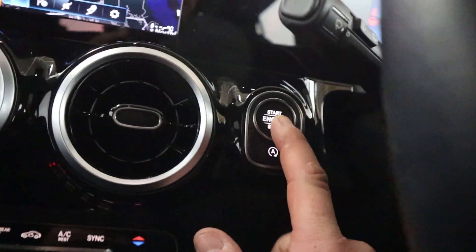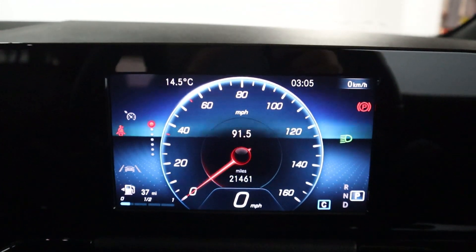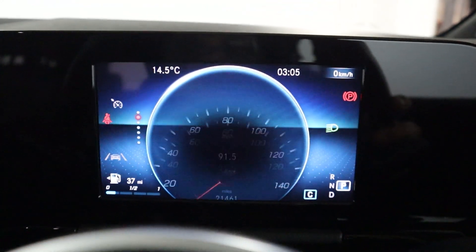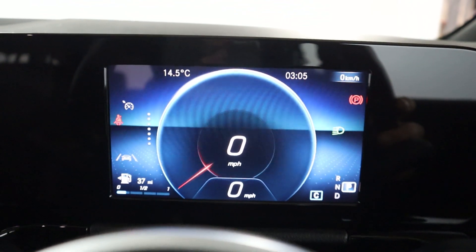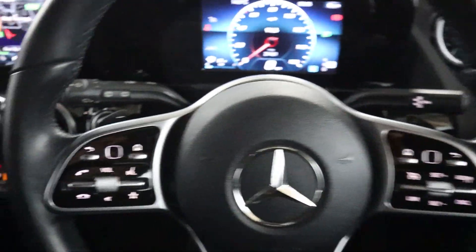There's a push to start, bringing up a very clear digital instrument cluster which is of course customisable to your preference. You've got steering wheel controls on either side of the wheel, as well as paddle shifters.